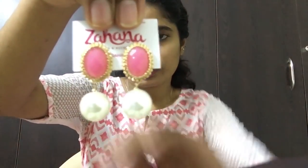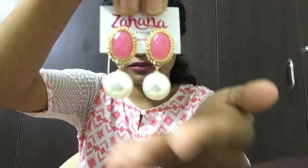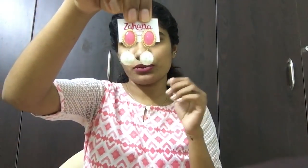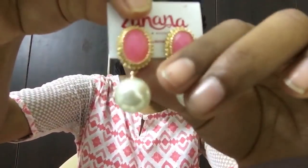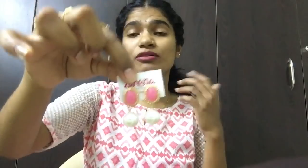The next ones are also for daily wear — these will look good on some simple plain dresses. This has got a pink crystal and pearl finishing. I really, really like the pearl of this; the size of the pearl is very nice. These are going to look very nice, very elegant and very classy on some simple dresses. I'm not going to wear these and show you guys because it's not going to be visible in this camera.